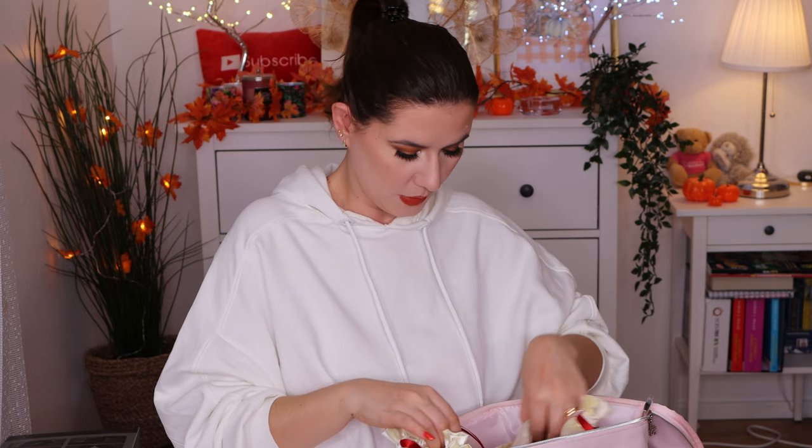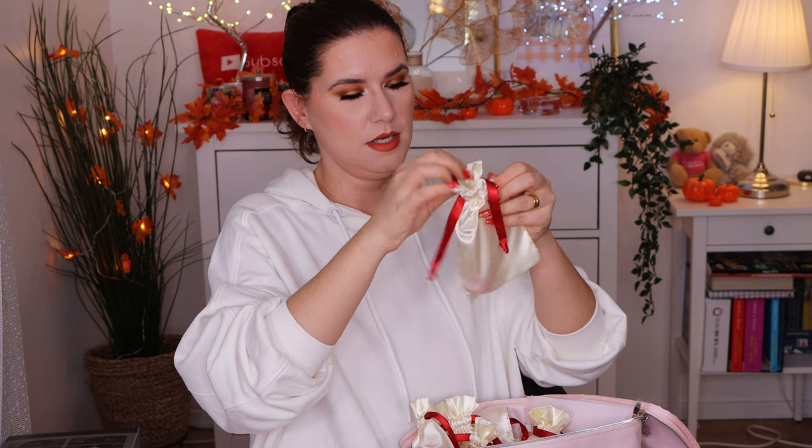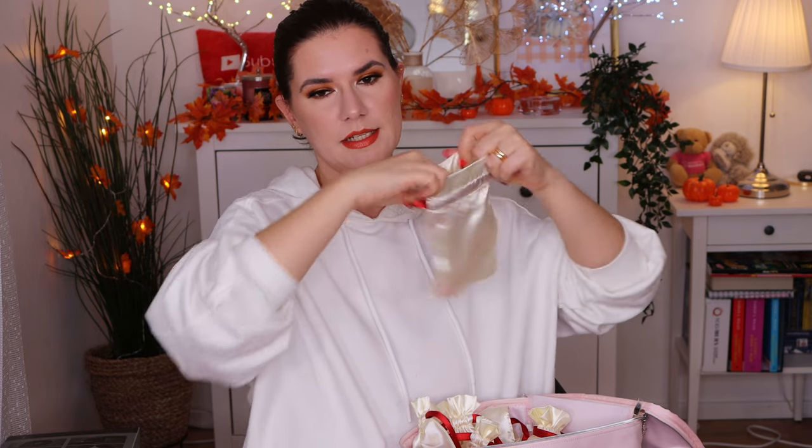Oh, something heavy — almost dropped it. Number eleven is a shower gel in the same scent as the hand cream. I like it — I'm going to smell strong! I didn't know they have shower gels. Maybe this is just something they created specifically for the Christmas Advent calendar, because I don't remember them having this on their website. So it's cute that they did something different, a new product just for this calendar.